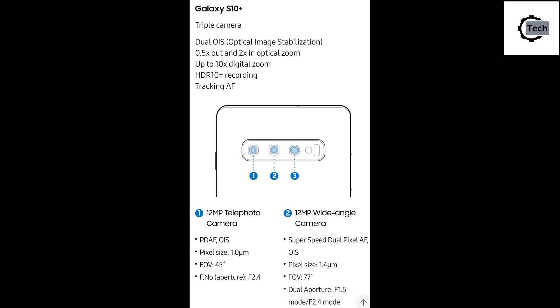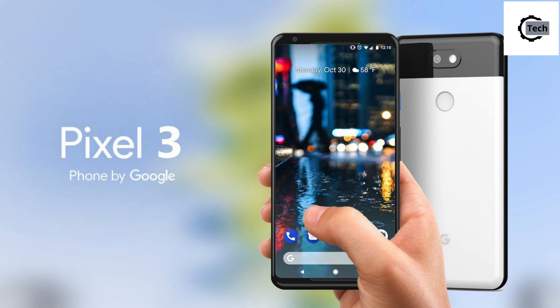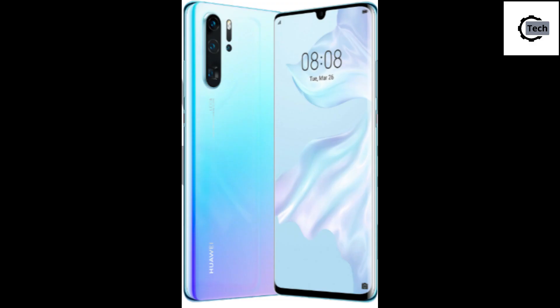The Galaxy S10 series includes a five-camera setup to fulfill all the photographic needs of the user — two cameras in the front and three cameras at the back. Even though it doesn't have any dedicated night mode, the Google Pixel 3 with its Night Sight mode gives really nice photographs in low light conditions.